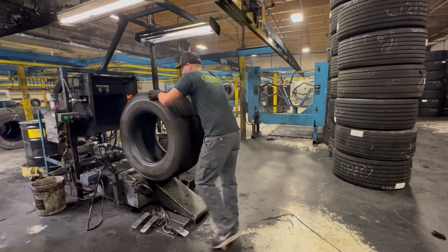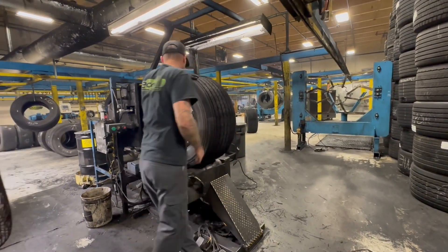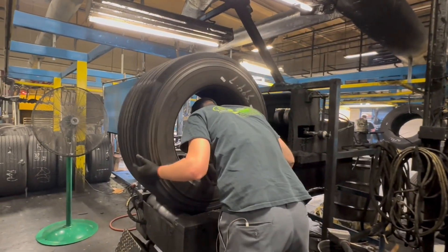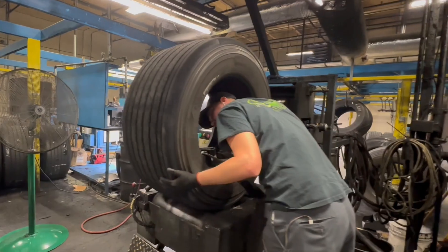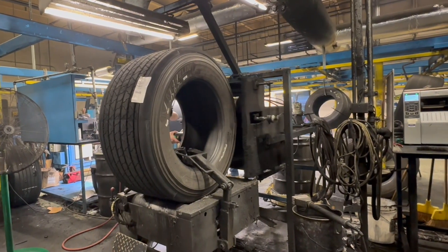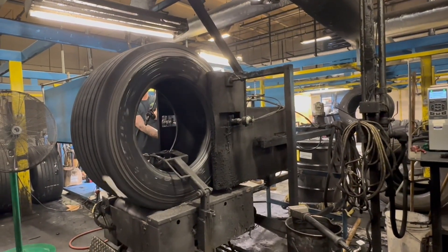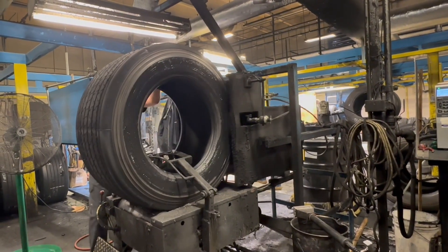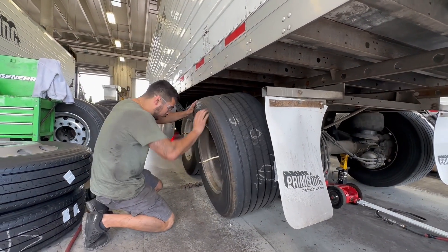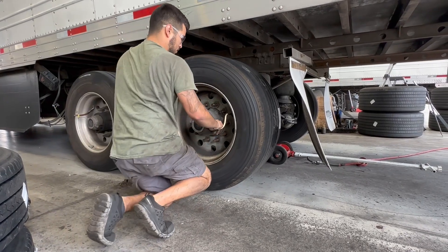Finally, all tires that have completed the process are once again inspected to ensure the process steps have been successfully achieved. After verification, the sidewalls are sprayed with latex tire paint for aesthetic purposes. Once the paint has dried, the tires are returned to the fleet and placed back onto units and returned to service.